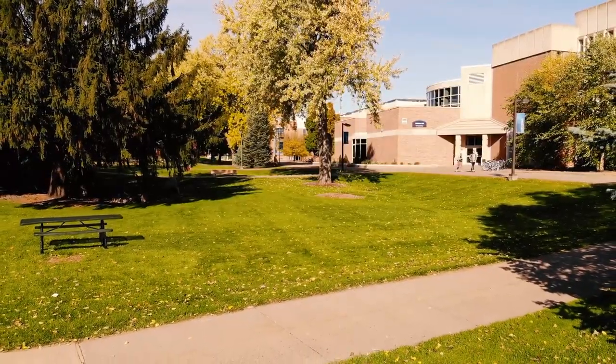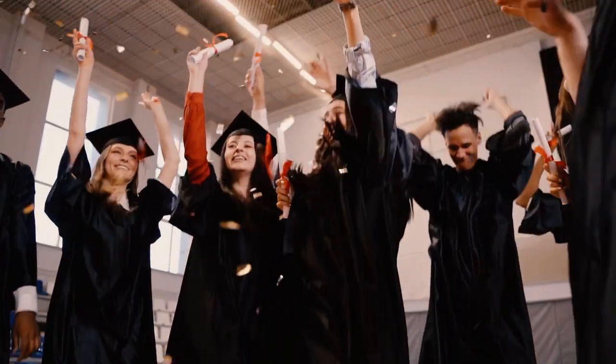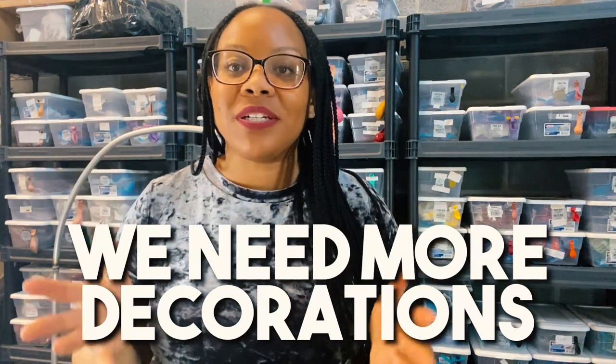So I work with a local college in my area. I've been doing their graduations for the past year, year and a half, and the demand for photo op opportunities has been super high. In fact, last graduation, we just had the name of the school spelled out, and the line was super long. People were frustrated if they didn't have time to get the opportunity to take a picture. So they're like, Brittany, it's a hit. We need more decorations.